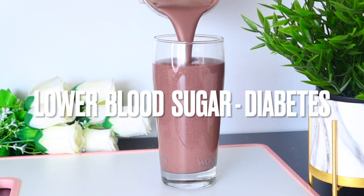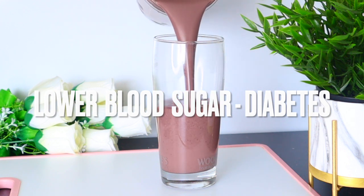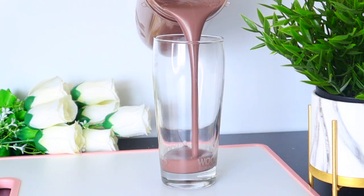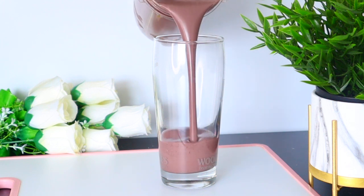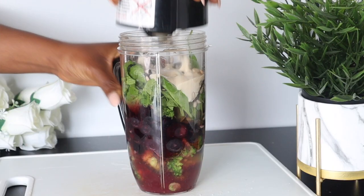Protein-rich smoothies help slow the absorption of food, which reduces the speed at which sugar enters the bloodstream. They also help you maintain muscle mass, which helps to regulate blood sugar as well.